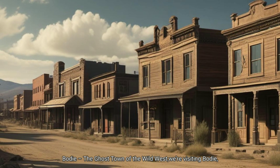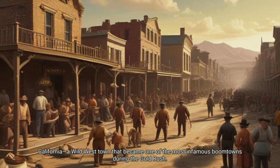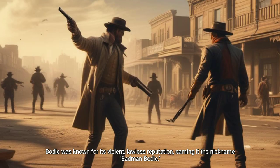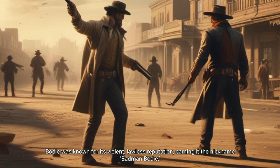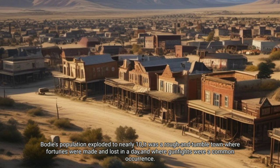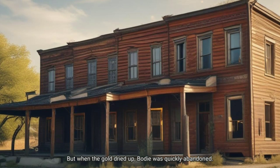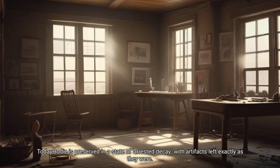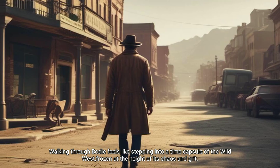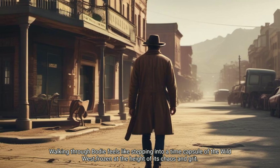Bodie: the ghost town of the Wild West. We're visiting Bodie, California, a Wild West town that became one of the most infamous boom towns during the gold rush. Bodie was known for its violent, lawless reputation, earning the nickname 'Bad Man Bodie.' Bodie's population exploded to nearly ten thousand. It was a rough-and-tumble town where fortunes were made and lost in a day, and where gunfights were a common occurrence. But when the gold dried up, Bodie was quickly abandoned. Today, Bodie is preserved in a state of arrested decay, with artifacts left exactly as they were. Walking through Bodie feels like stepping into a time capsule of the Wild West, frozen at the height of its chaos and greed.